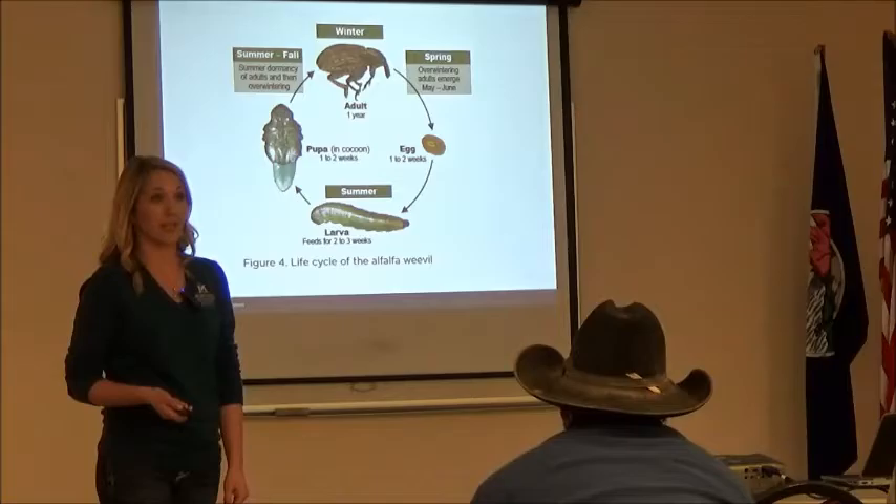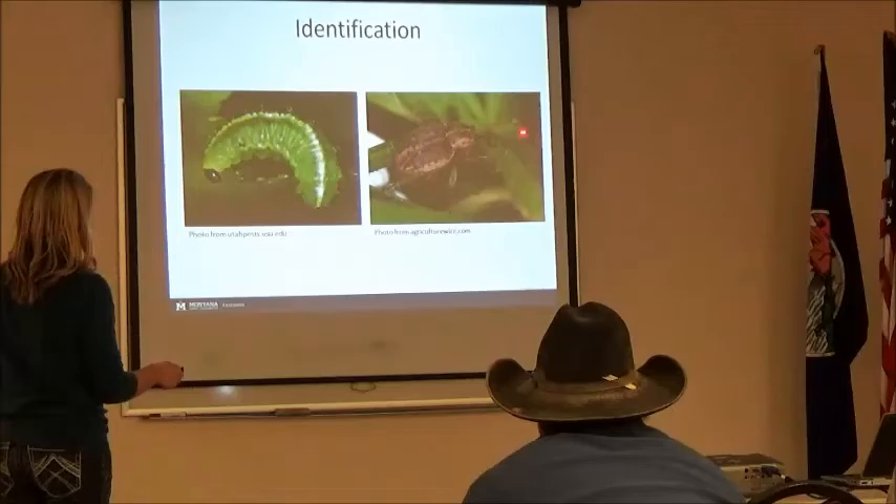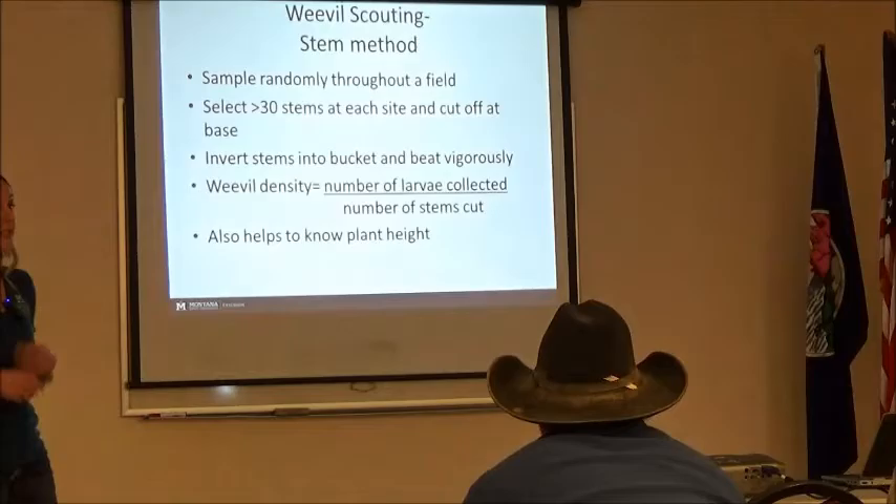Weevil control really needs to be a community effort. Because if you're controlling your weevils but your neighbor's not, you're probably going to have weevils next year too. They documented adults traveling over ten miles — that's a really far distance for such a small insect. You can see the mottled body, the antennae, and the snout in these close-up pictures.